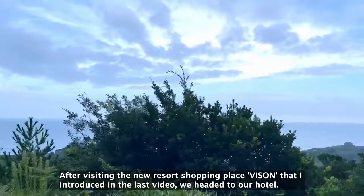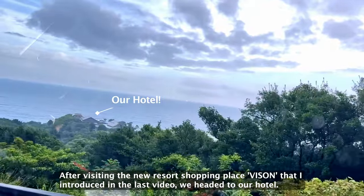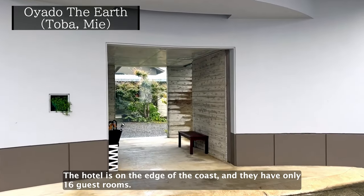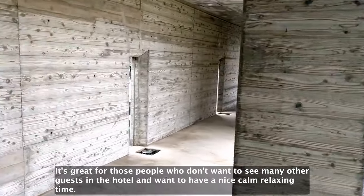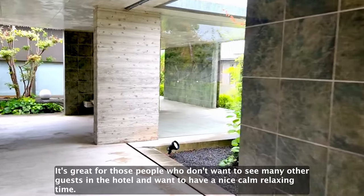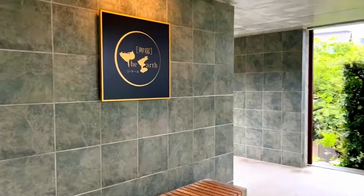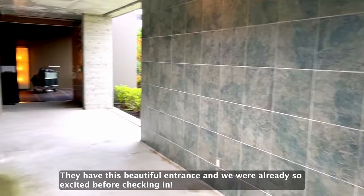After visiting the new resort shopping place Visum that I introduced in the last video, we headed to our hotel. The hotel is on the edge of the coast and they have only 16 guest rooms. It's great for those people who don't want to see many other guests and want to have a nice calm relaxing time. They have this beautiful entrance and we are already so excited before checking in.